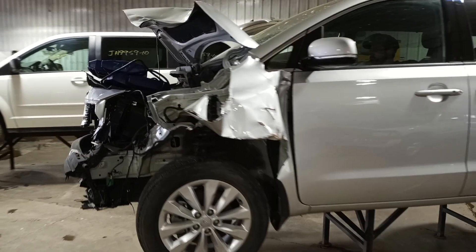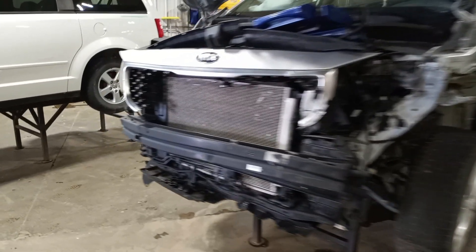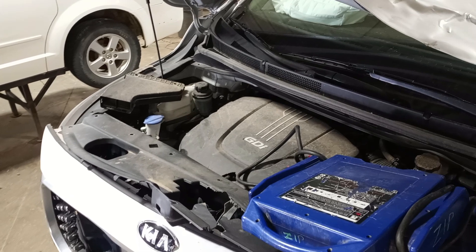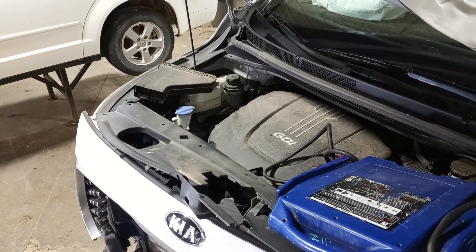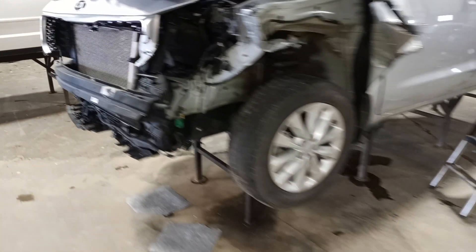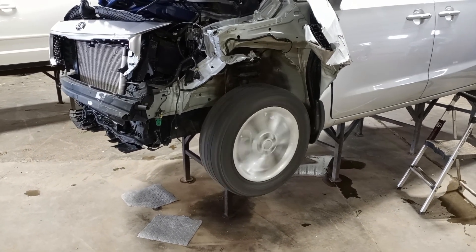There's a crack in the exhaust manifold, so it is a little loud. Reverse, and drive.